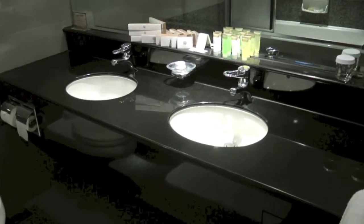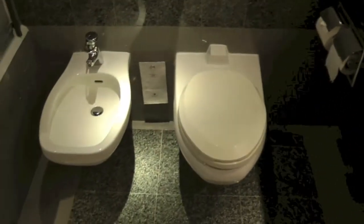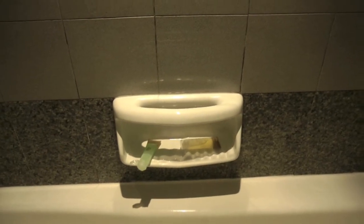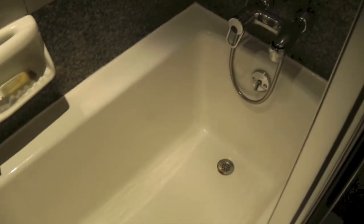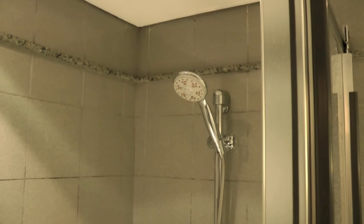The bathroom also looks the same as it did roughly 10 years ago when I stayed here last. In the bathtub area you can see the toiletries have been left on the side and in the bathtub itself — although the tub appears to be quite dry, it still doesn't really create a very good impression. There is also a little bit of grout on the bath tiles next to the bathtub, at least that's what's showing up on the video camera screen.